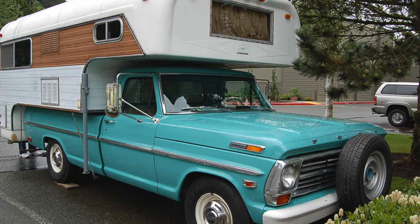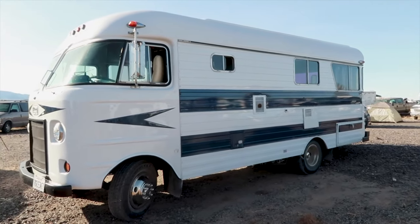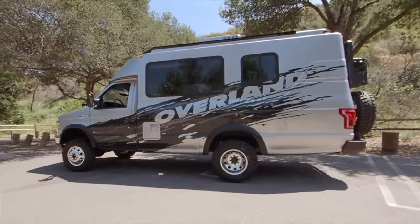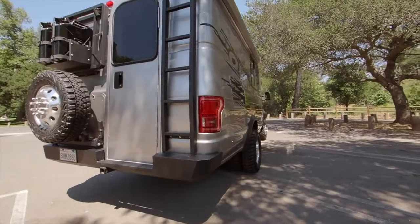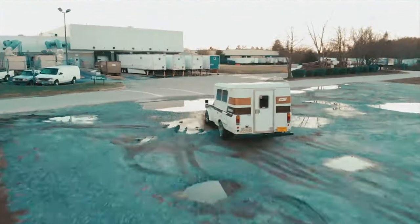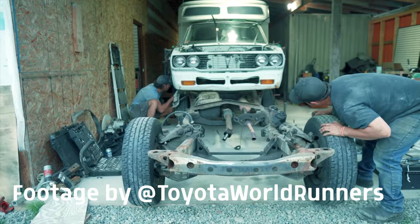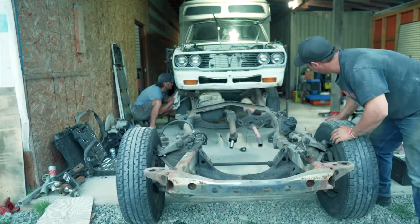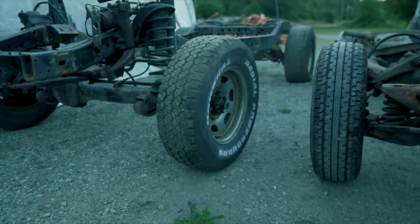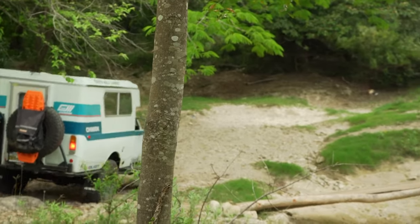Another RV company worth mentioning is Chinook, and they started out making slide and truck campers in California all the way back in the 30s. Since then they've made many notable rigs, such as the Chinook Mobile Lodge, the Chinook Concourse Class B RV on the E350 chassis, and the Toyota Chinook, which is a nimble pop-top camper. That's exactly what Toyota Worldrunners purchased for their overlanding rig, but it wasn't good enough — they took out the frame and drivetrain and put back in a 4x4 Land Cruiser, heavily modifying it to bounce all around overlanding trails in North and South America.